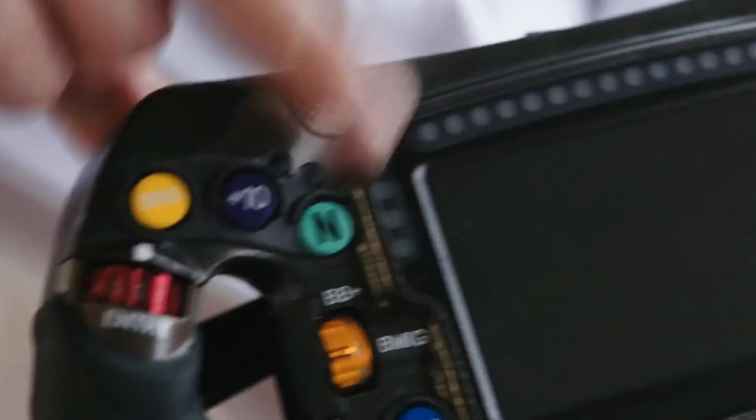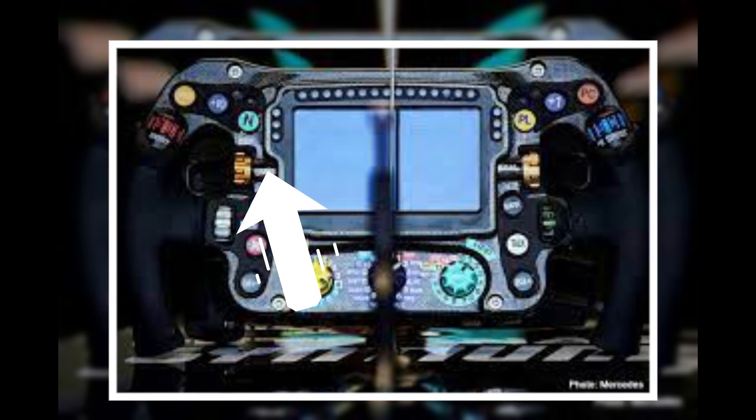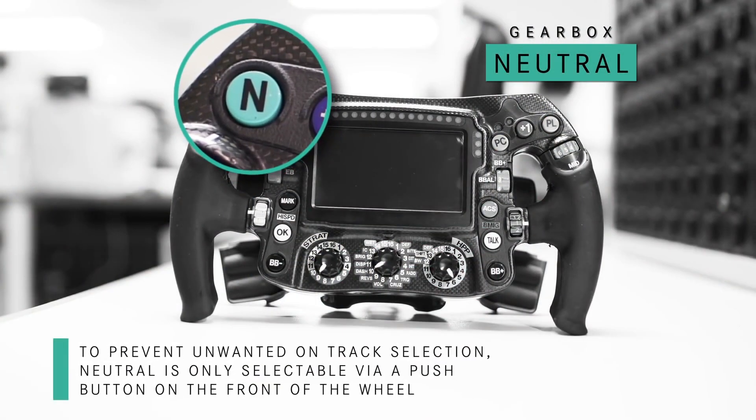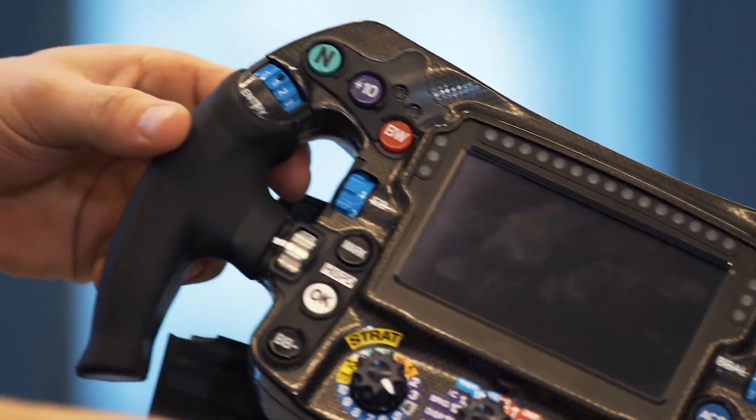Neutral button: this button is used when the car needs to stop without turning off the engine. In today's Formula 1, this button is rarely used. Even during pit stops, most drivers don't shift into neutral since they are only stationary for two to three seconds.